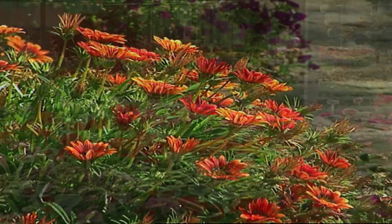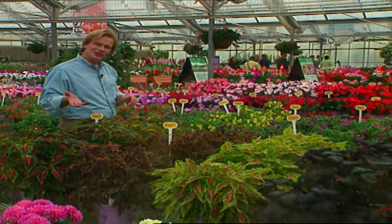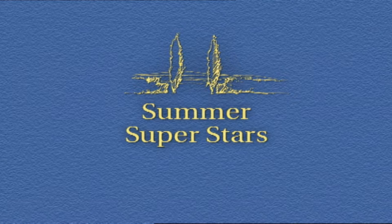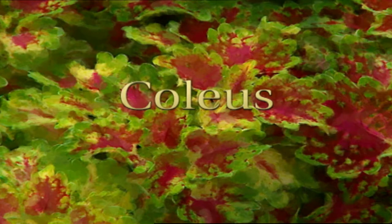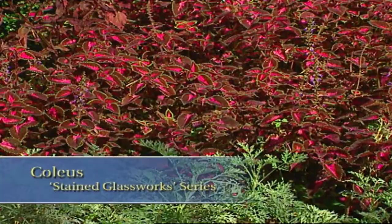Let's get started right over here on this table, where we can talk about one of my favorite plants: coleus. Take a look at this new twist on an old favorite. This is coleus, but not like the shade lovers your grandmother grew. These coleus are part of a series called the Stained Glass Works, and they can take the sun. In fact, the more sun they get, the more colorful they are.